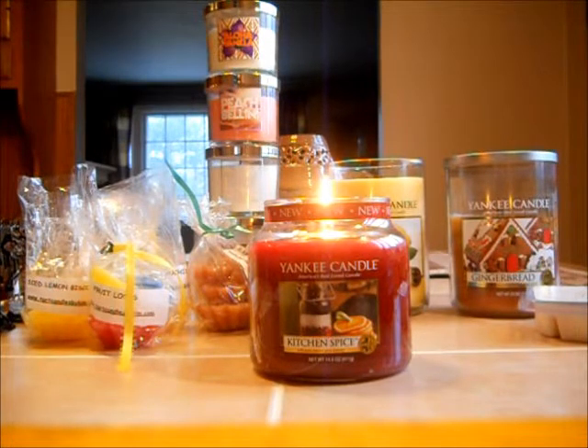This scent is absolutely amazing. It's a medium candle with a very strong scent throw, at least for me. All these scents mix together without overpowering the other. They're blended perfectly — the orange, the clove, the cinnamon, and the ginger. You can't really pick out exactly what scent it is, at least I can't.